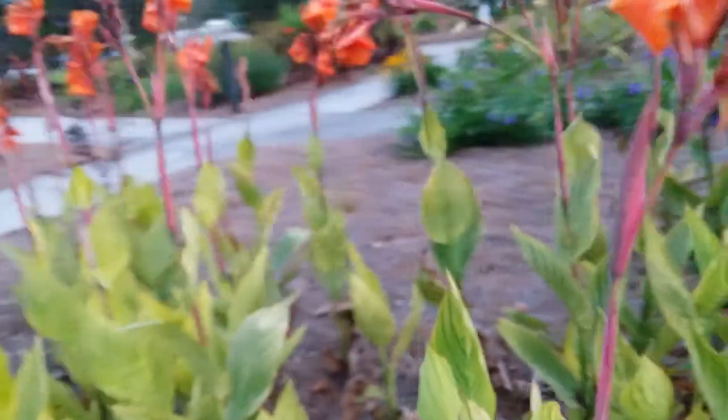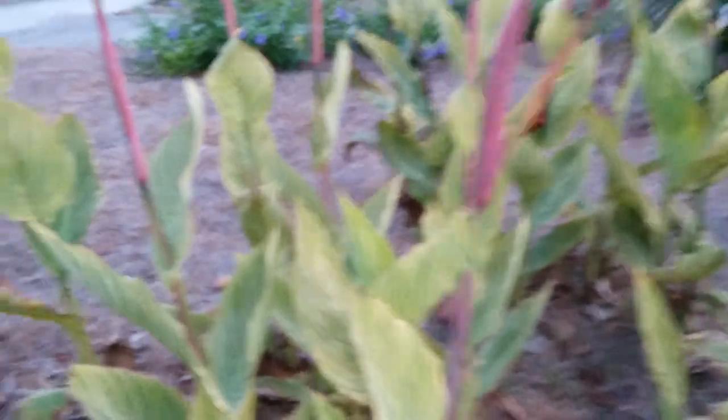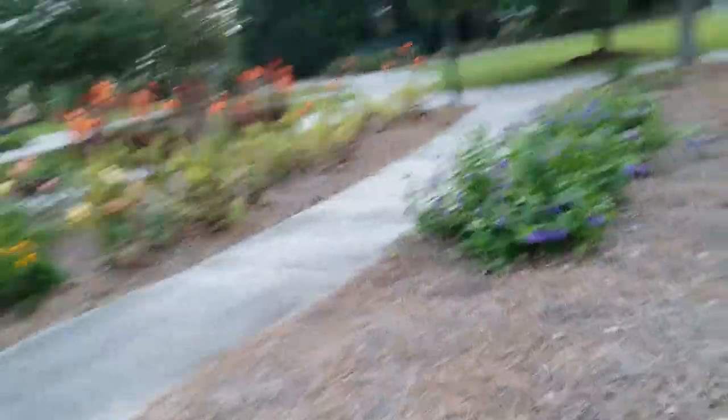That might just be me losing my sense of smell to COVID. Here's a wasp. If you're viewing this in like 2130 or something, I hope you still have wasps, and that the sun hasn't exploded, or the entire planet flooded or anything like that.